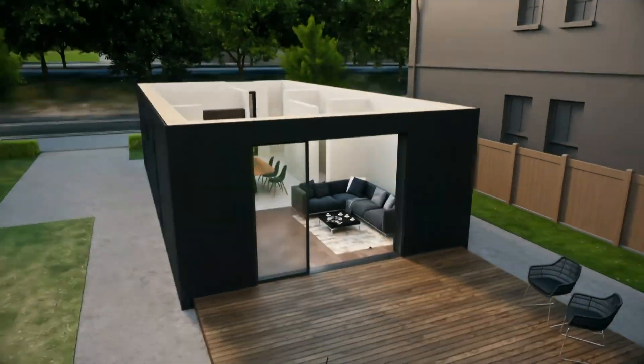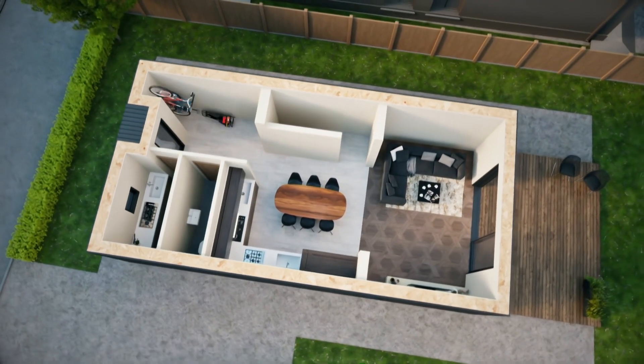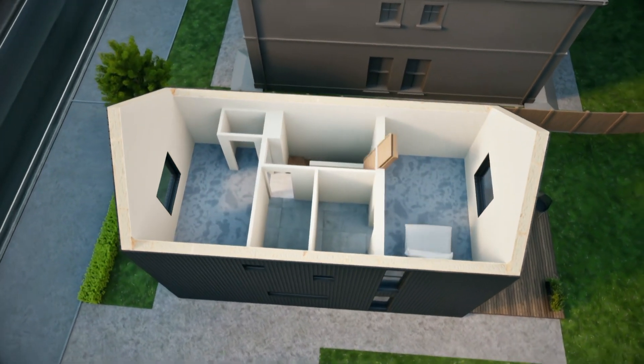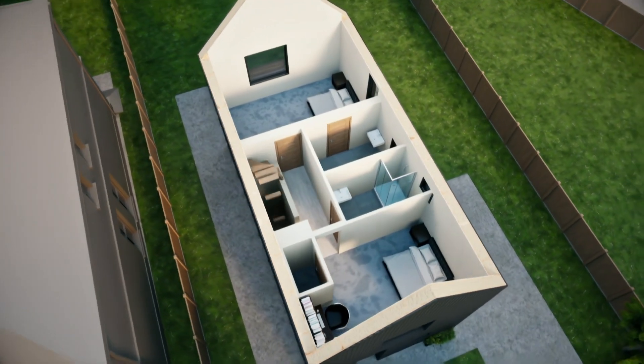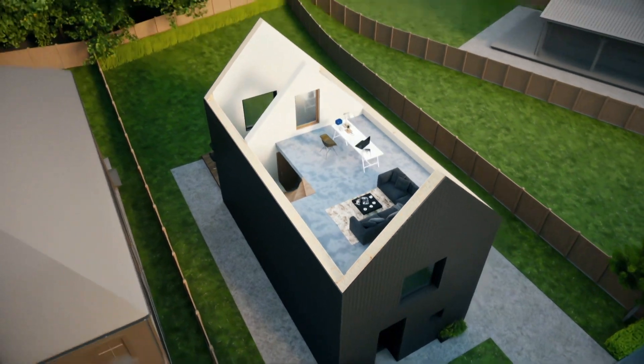There'll also be space for a utility room, cloakroom and even bicycle storage. Upstairs there'll be two bedrooms, one at each end of the house with a bathroom and toilet in between. And overlooking the main bedroom will be a large mezzanine studio.